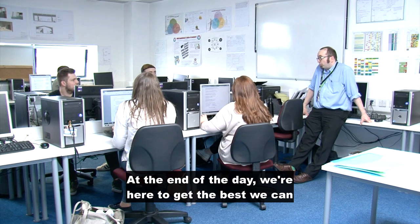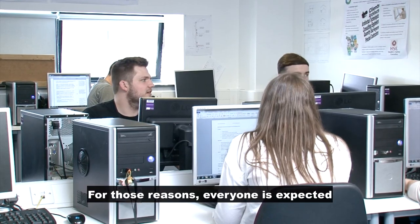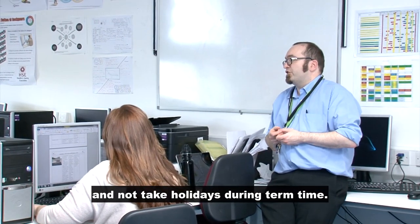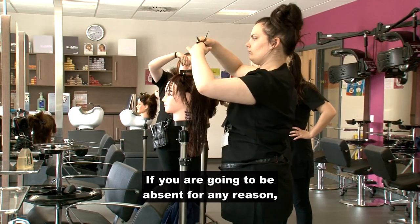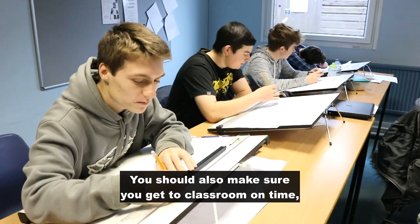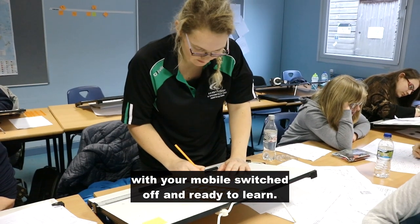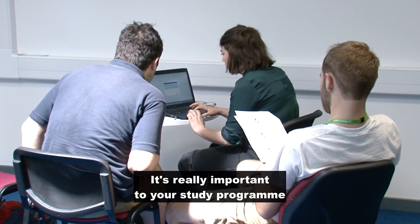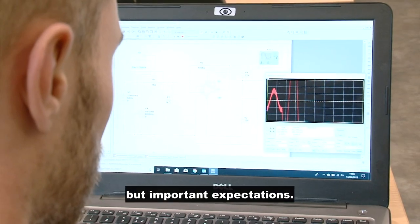At the end of the day, we're here to get the best we can from our lesson time. For those reasons, everyone is expected to attend all timetabled classes and not take holidays during term time. If you are going to be absent for any reason, it's important that you follow the absence reporting process. You should also make sure you get to the classroom on time with your mobile switched off and ready to learn. It's really important to your study program that you're respectful of these simple but important expectations.